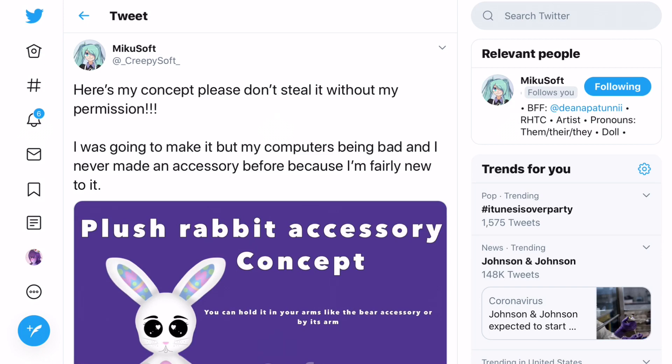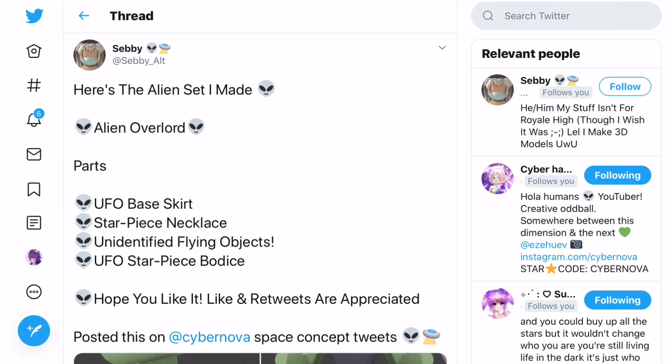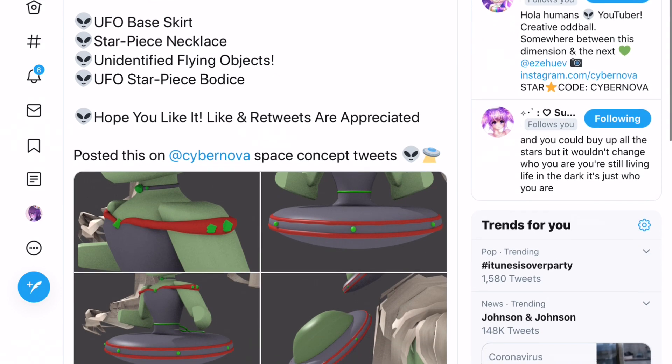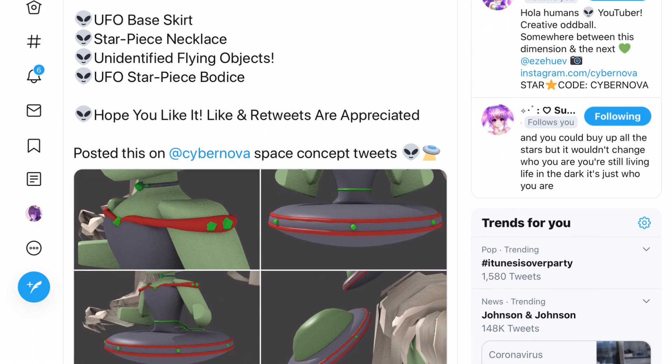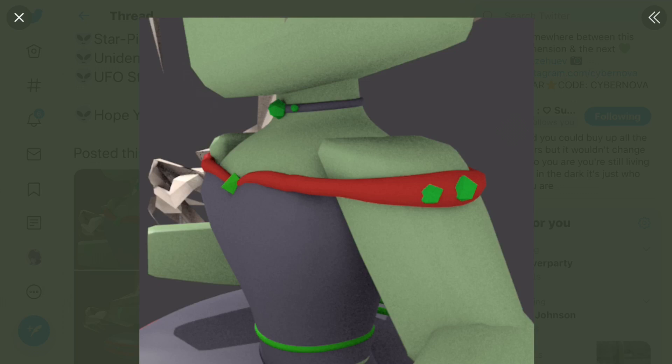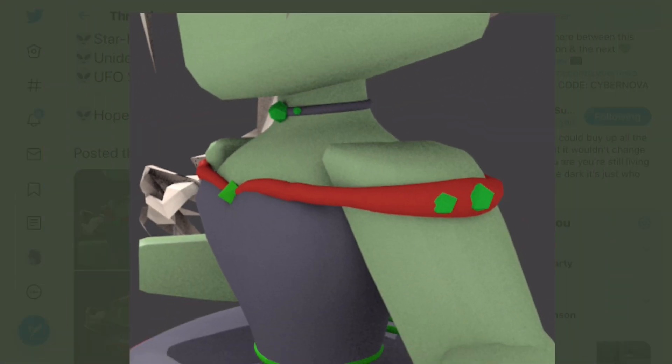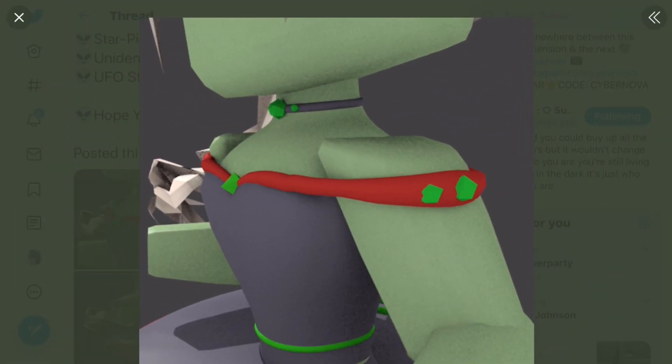The next concept is an alien set. The alien realm is already out - I was going to make a video showing this before but it just didn't happen. Here's the alien set - there's a UFO base skirt, the star piece necklace, the unidentified flying objects accessories, and the UFO star piece bodice. If you look at the bodice, it looks really cool especially with the choker. I also like the way it's been modelled to show what it would actually look like.